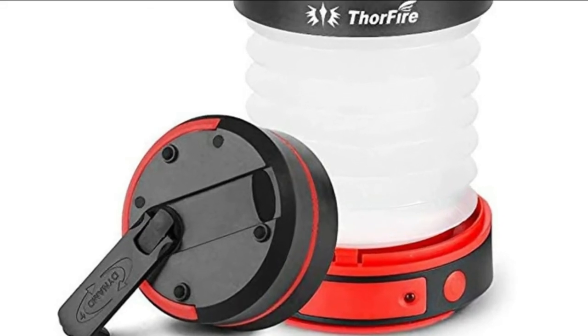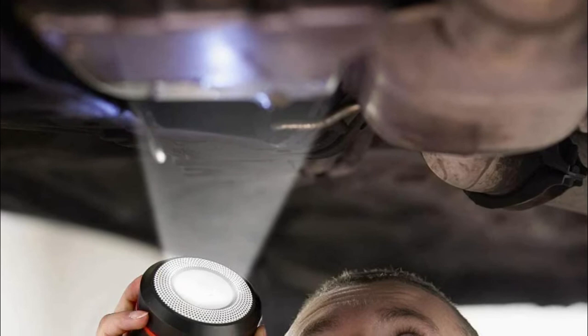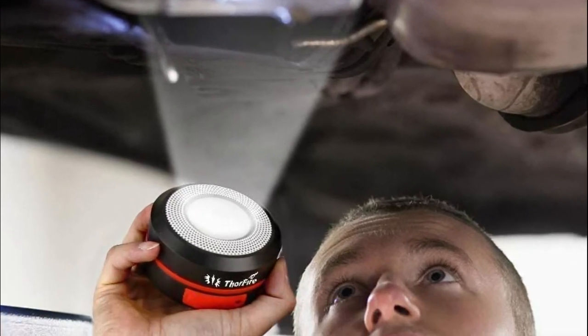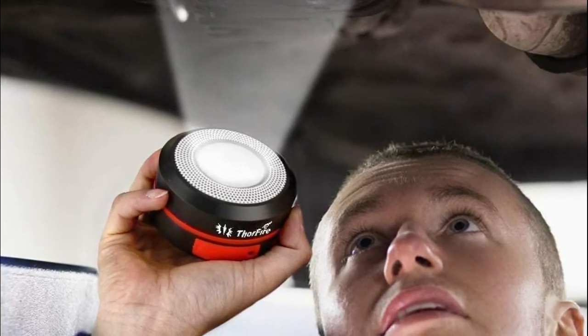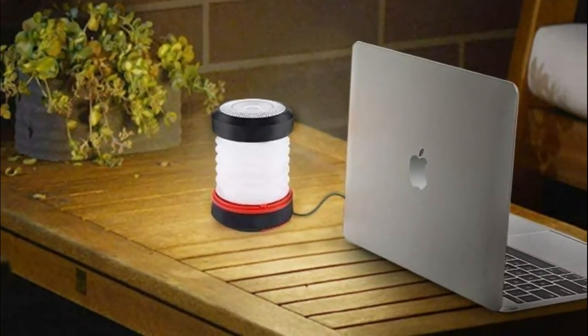Number four: Thorfire Candy, used as a flashlight or lantern — extended as an LED camping lantern or folded as a powerful mini flashlight, making it a portable multifunctional light. It's only 5.9 ounces in weight, and its foldable design fits seamlessly into your backpack or pocket. Take it when traveling, camping, hiking, picnicking, and more.